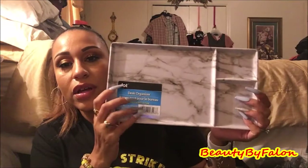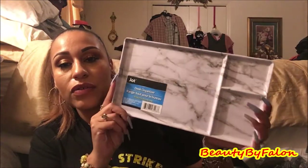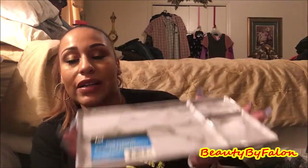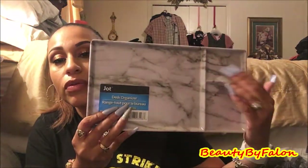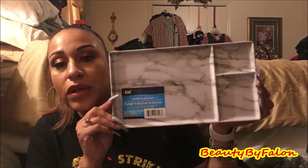I found this marble desk organizer tray. I thought it would be good for my desk. It has three compartments, which is really pretty with the marble pattern. It's a plastic tray, but I love it.